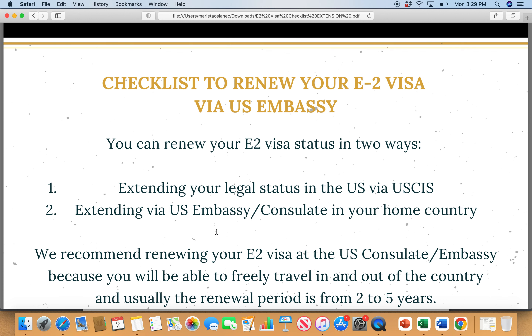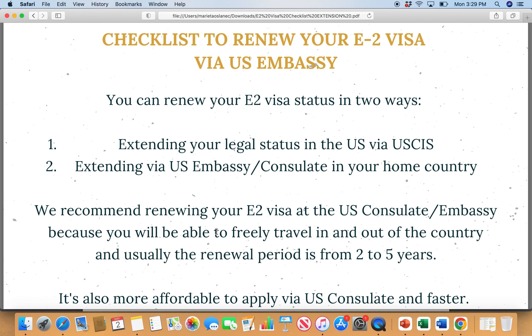If you are actually applying for change of status in the United States and you don't purchase premium processing, the typical processing can be up to nine months these days. This is from recent experience with a client who got approved in the United States. However, even though you get approved in the United States, there is no guarantee that you will actually receive an E2 visa at the US consulate if you ever leave the United States and fly to your home country.